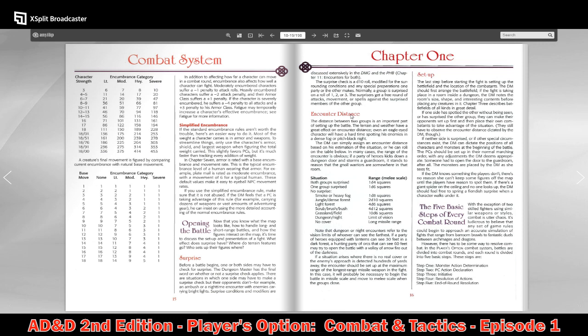I really like this encounter distance system. I think it's something that's missing from AD&D First Edition — giving us a sense of what range encounters take place at. It's a very simple system built around the five basic steps to every combat.